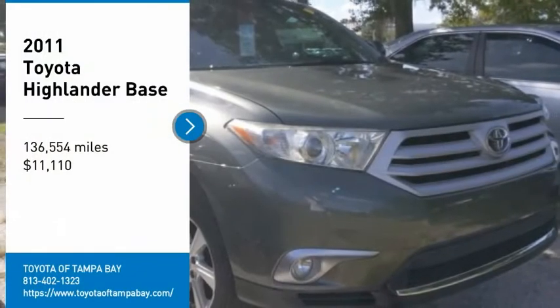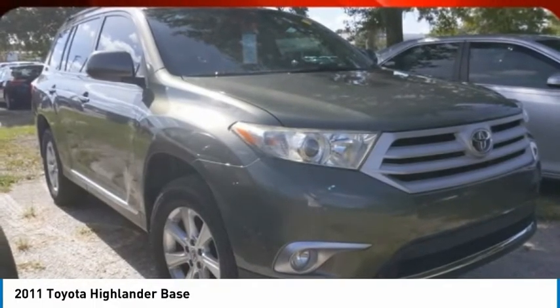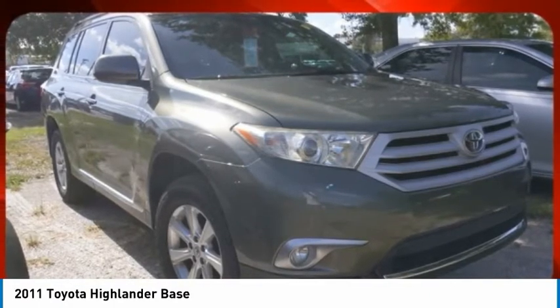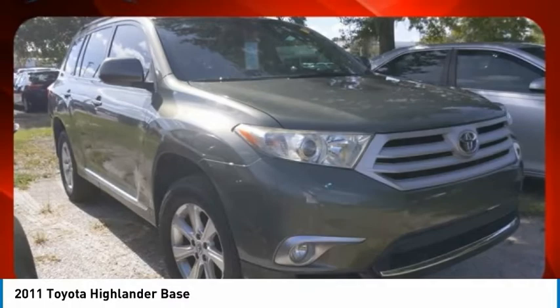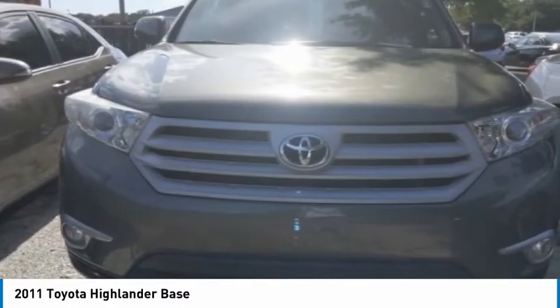Take a ride in a 2011 Highlander. The Highlander is the SUV that's thought of everything. The Highlander offers seating for up to seven and features Toyota's innovative center-stow design. The second-row bench seat folds away, leaving a pair of captain's chairs.